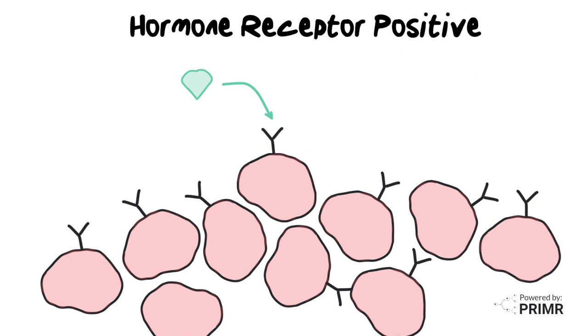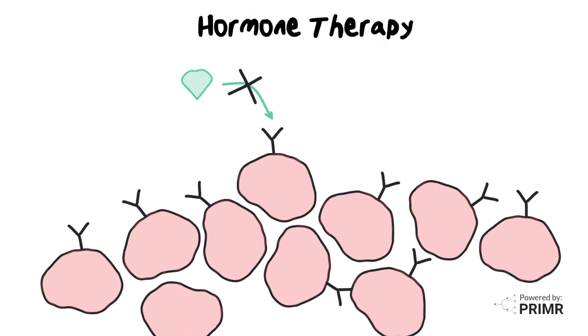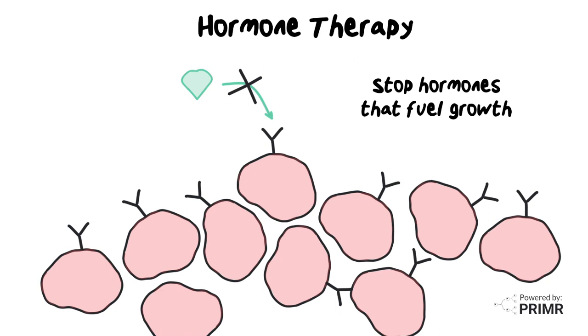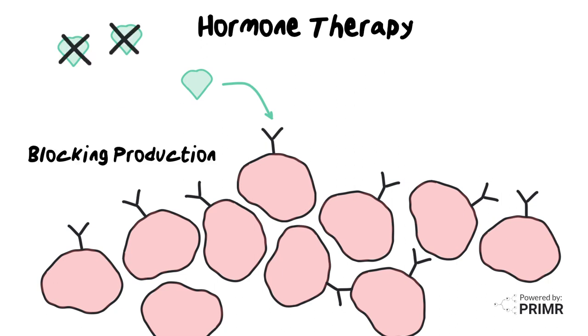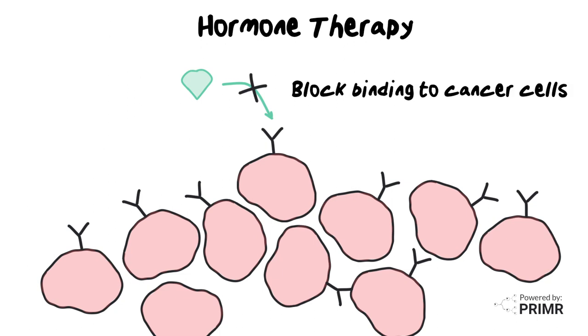There are drugs that doctors can use to block hormones from attaching to cancer cells. These medicines, called hormone therapy, are designed to target these receptors, and in simple terms, put a stop to the hormones that fuel the growth of this type of cancer. It can work in two ways: either by blocking the body's production of estrogen, or by preventing estrogen from binding to cancer cells.